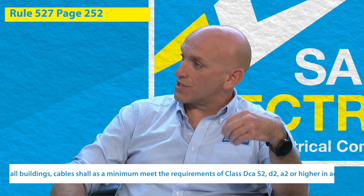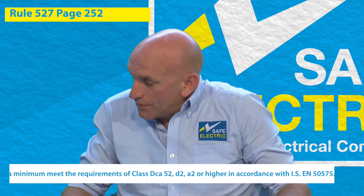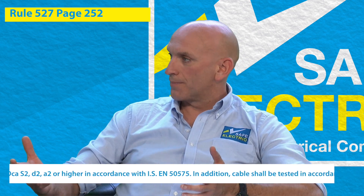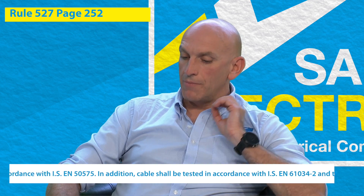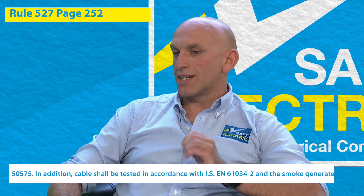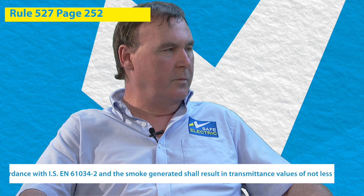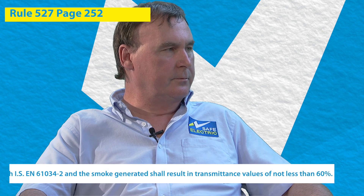There's a big change in the industry here. IS10101 is applicable to all circuits from its nominal voltage to 1000 volts AC and 1500 volts DC. With the new rule coming in, rule 527 is basically to do with the cable and its reaction to fire. The minimum requirement class is classed as DCAS2D2A2. This standard will only be printed on the drum or roll of the cable — it will not be printed on the actual cable itself. So the standard should be identified on the drum.